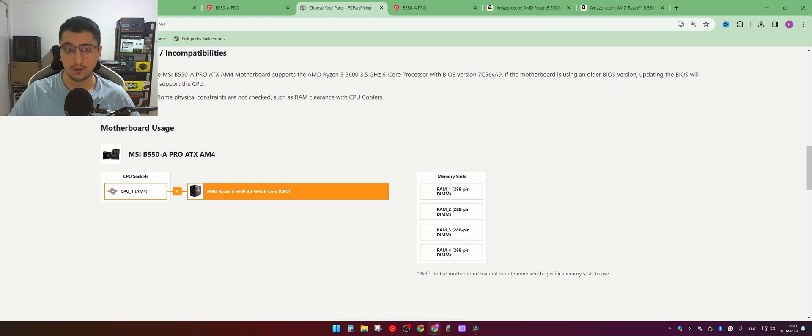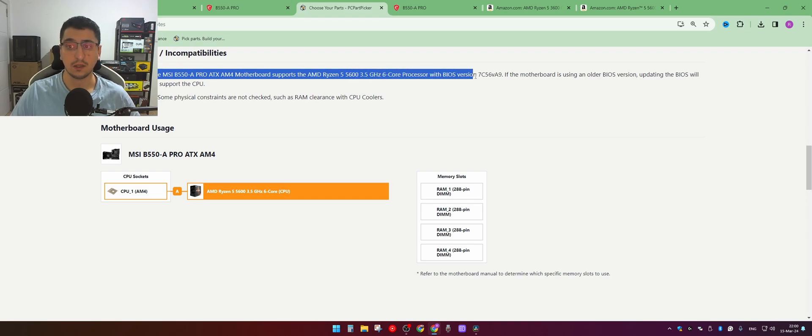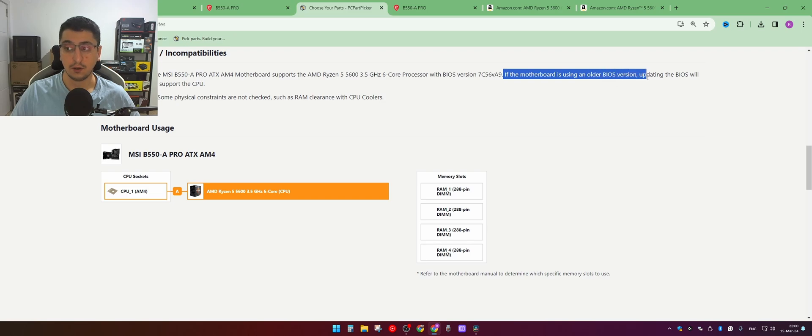If you look at the warning, it says the MSI B550A Pro motherboard supports the AMD Ryzen 5 5600 CPU with a specific BIOS version. If the motherboard is using an older BIOS version, updating the BIOS will be necessary to support the CPU.